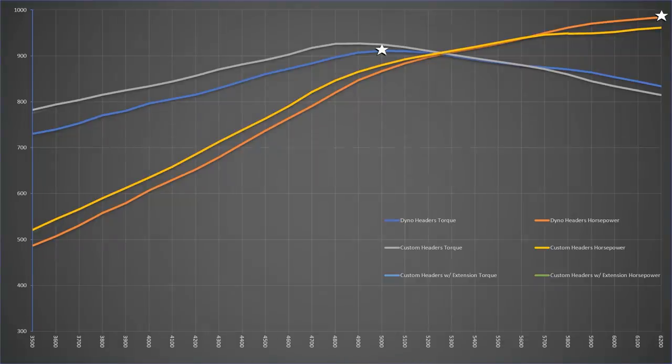Our 665 was able to make good use of the larger headers. The custom headers made significantly more power all the way through the curve up until 5,700 RPM. Peak torque jumped nearly 16.5 pound feet to 927.1, and at 3,500 RPM it was an incredible 50 pound feet better. Horsepower was also much improved all the way up in the range until the dyno headers finally caught up at 5,700 RPM, with peak power for the new headers at 961.6 at 6,200 RPM.